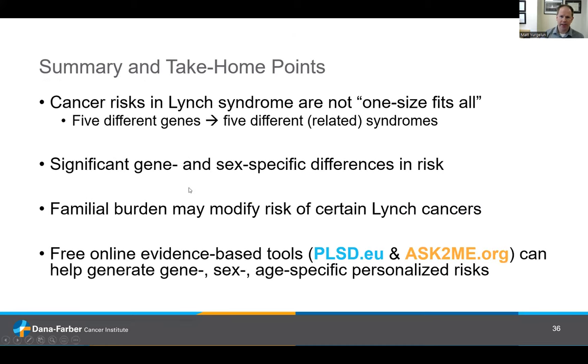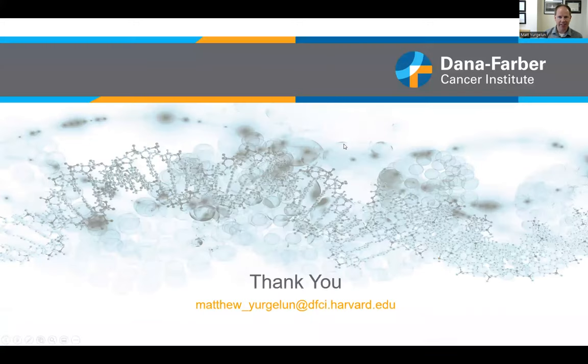In summary, the cancer risks in Lynch syndrome are really not one-size-fits-all. These are five different genes and essentially five different syndromes, even if related. We're learning more about gene- and sex-specific differences in risk, and how familial burden and family history play into this. The free online tools can help somebody understand their own personalized risks — emphasizing these are just risks and probabilities, not certainties. Happy to take questions and thanks so much.